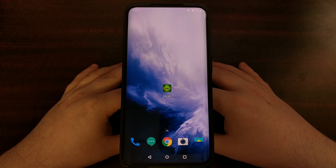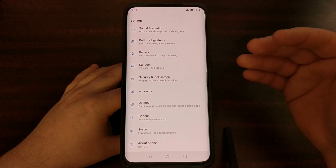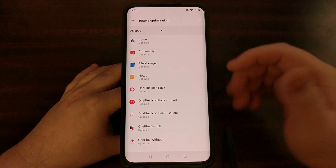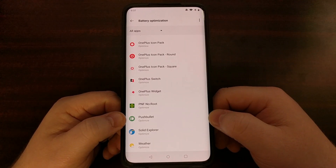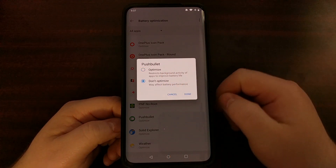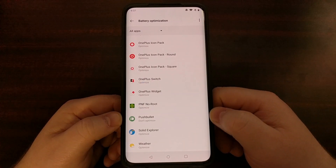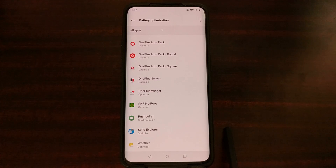Normally, if you were experiencing a delayed notification for a particular app, I would tell you to dive into Settings, go into Battery, then Battery Optimization, and you'll see all your apps listed. If we were having delayed notifications for Pushbullet, for example, you just tap on Pushbullet and tell the phone to not optimize the battery for that particular application.